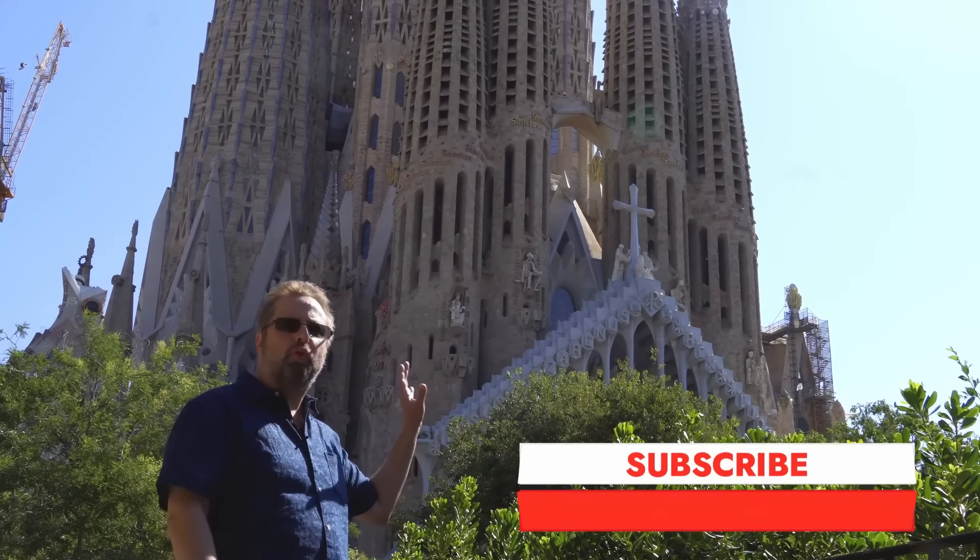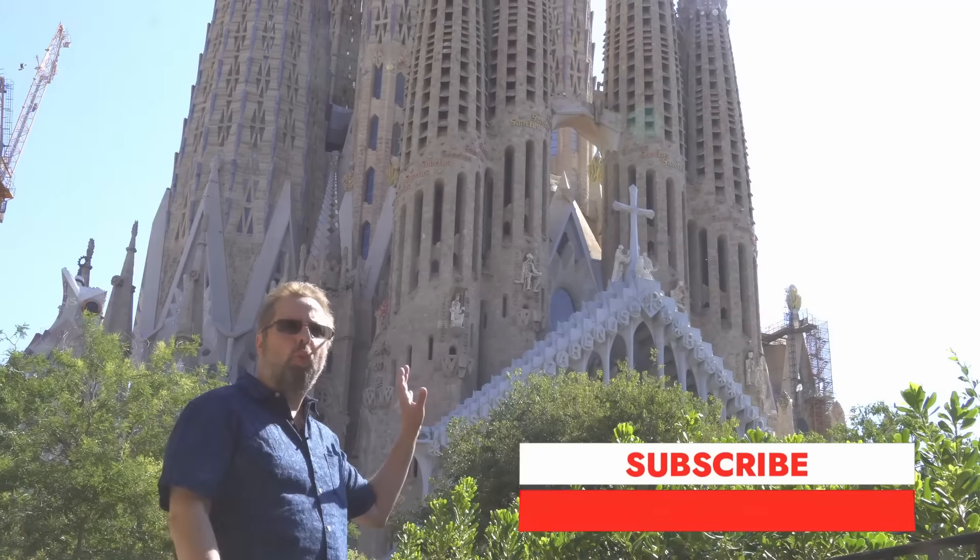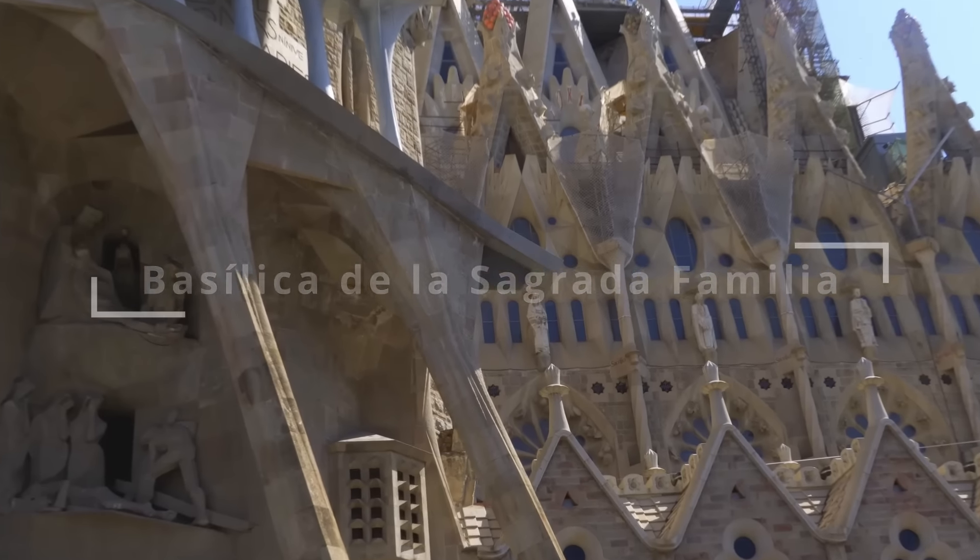Hey gang, it's Dr. Steve and I am in front of what many believe to be the most wondrous building on earth, the Basilica de la Sagrada Familia, the Basilica of the Holy Family.